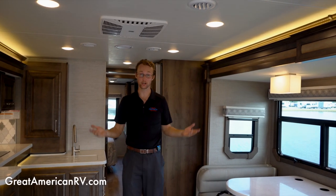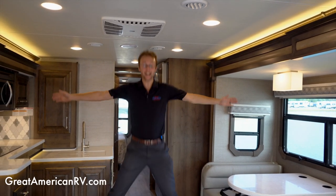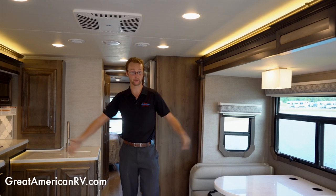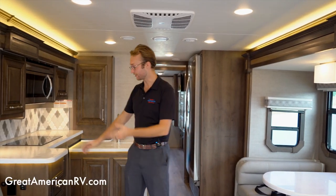Welcome to the inside of the 2022 Integra Accolade. This particular floor plan is the 37TS, which I love because it has opposing slides — look at all this room in the living room. I'm six-five, and when I stretch out like this, you can see that's a lot of room.